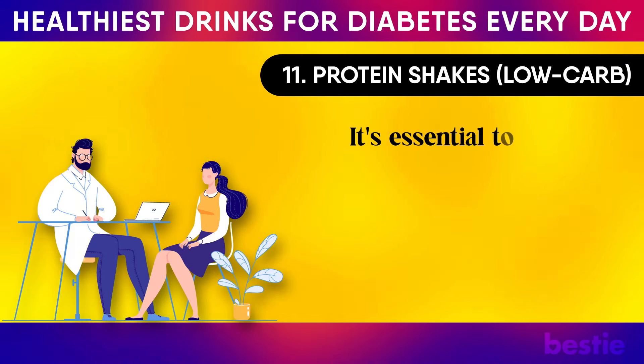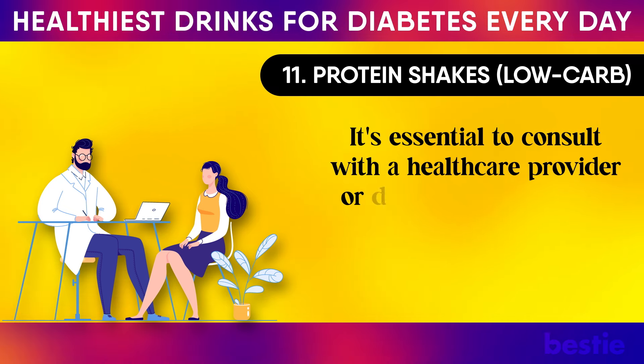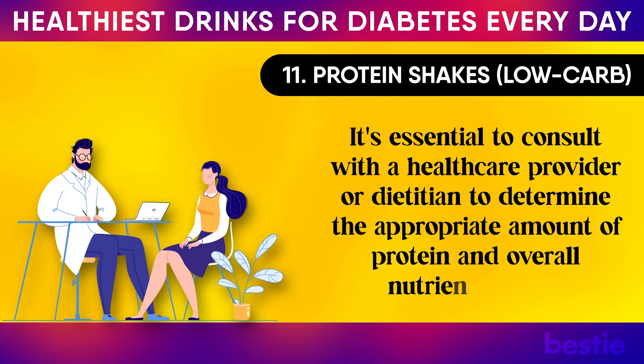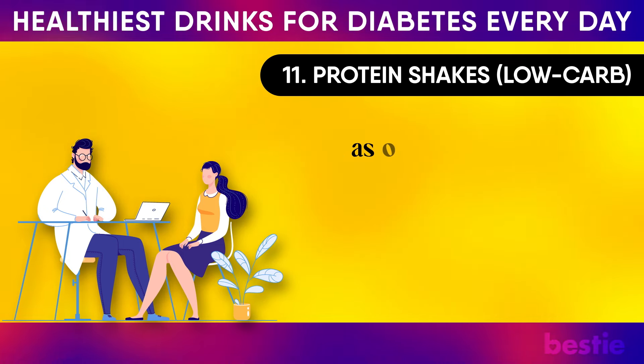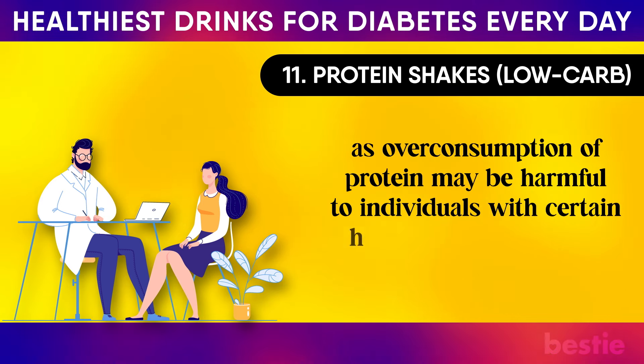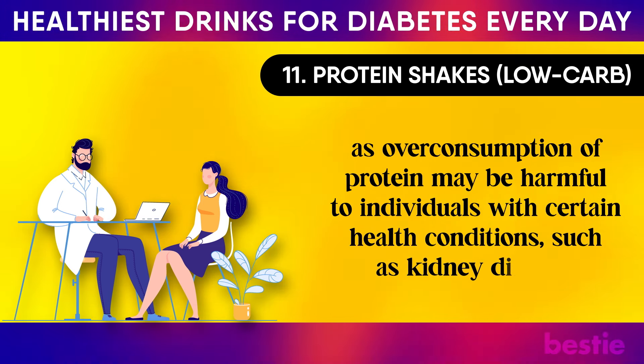It is essential to consult with a healthcare provider or dietitian to determine the appropriate amount of protein and overall nutrient intake, as overconsumption of protein may be harmful to individuals with certain health conditions, such as kidney disease.